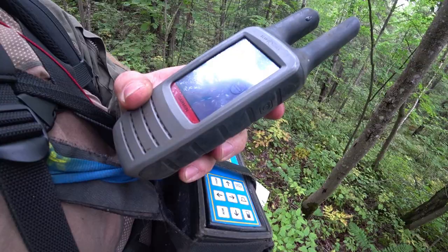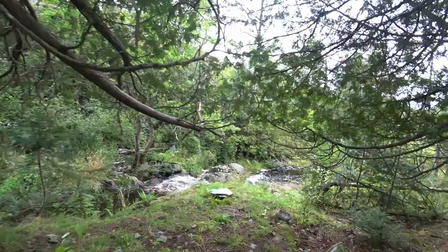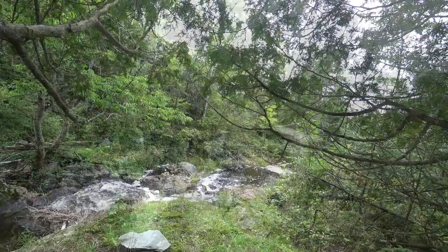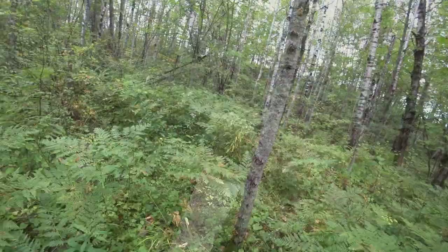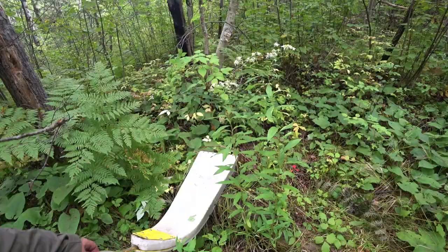I can see by the GPS I've been here before — I've completed my circle. Maybe it is possible to cross very carefully. That signal was probably that log — for some reason, logs give off signals.